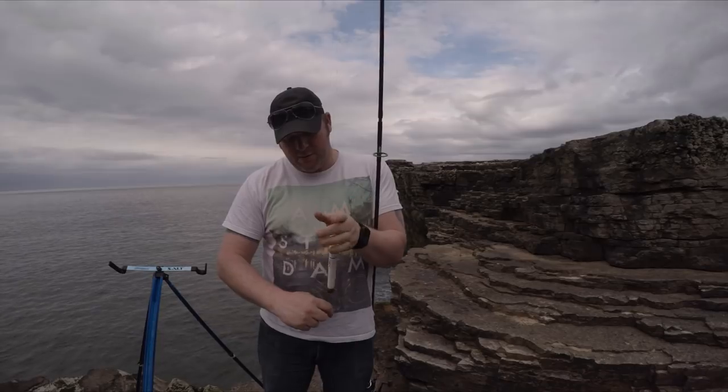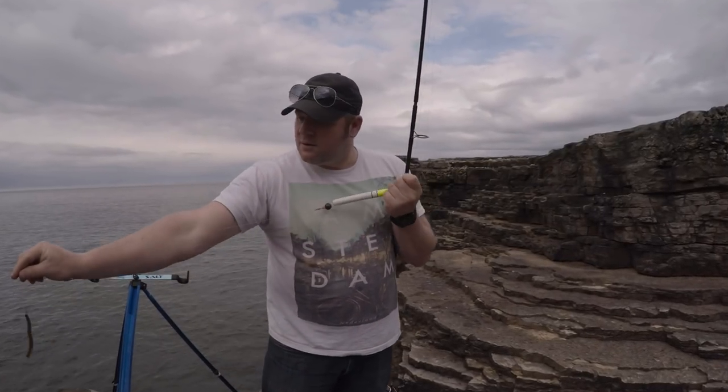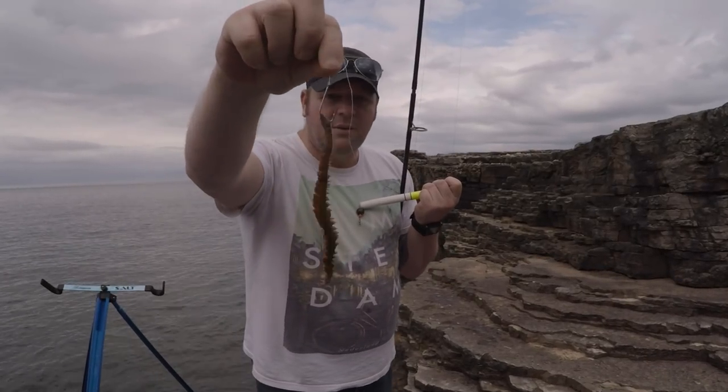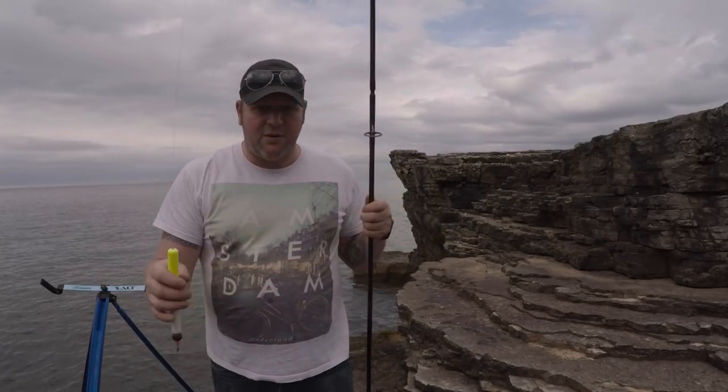This is what I'm using today: a float, a three-foot trace and a hook with ragworm. Just going to give this a little flick out and let's see what we can get.